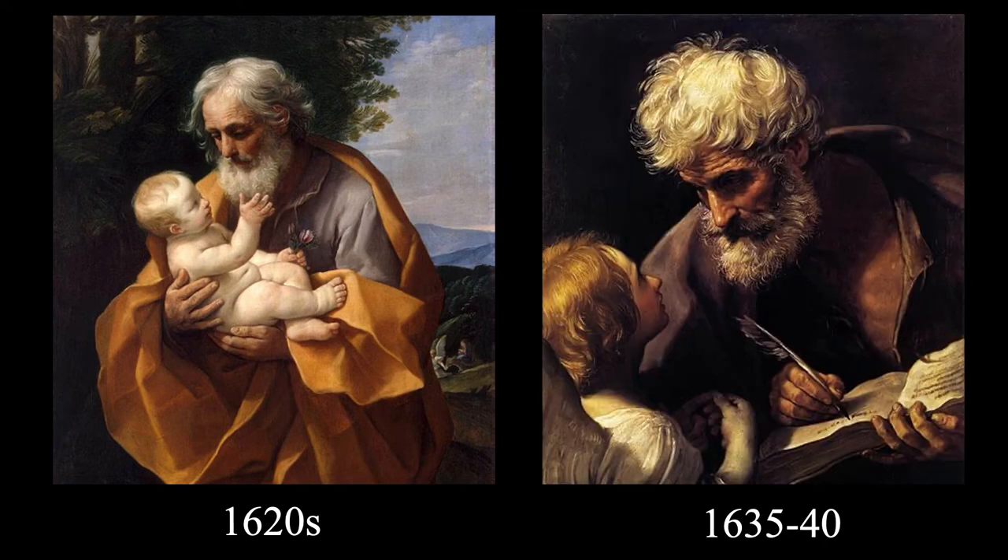I think it's safe to assume that Reni's depiction of St. Joseph and Our Lord inspired his later work, St. Matthew with the Angel. No words are necessary — I'm just going to pause here for a minute and let you meditate on these two fine examples of sacred art.